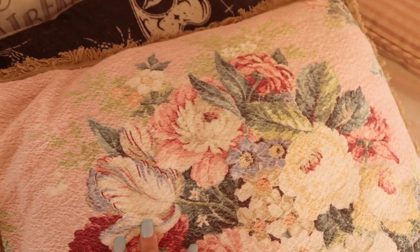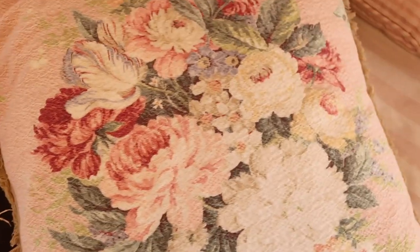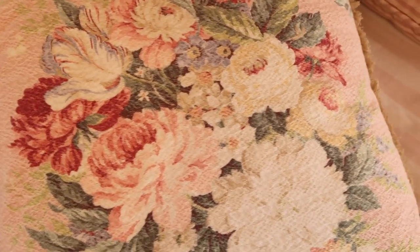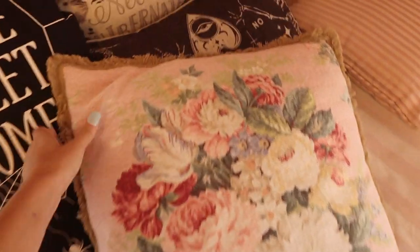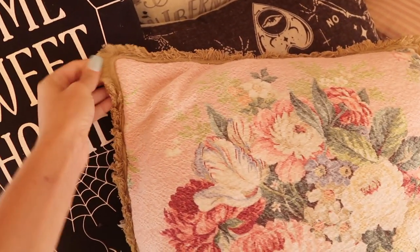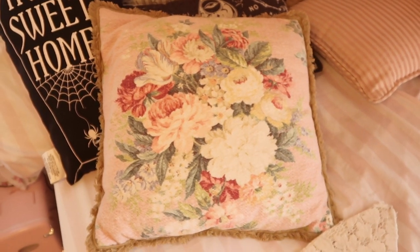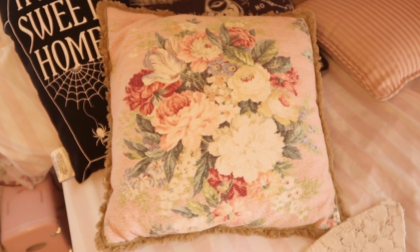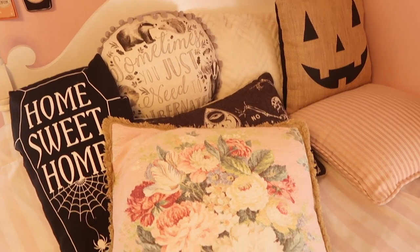The next thing that I purchased from her was this gorgeous vintage pillow. Let me get a full view of this. How cute, you guys — it's like a vintage trim, like fray. It's so me, it's super shabby chic. Oh my goodness, you guys. It doesn't go too well with my Halloween pillows, but if I could just have this pillow and then this thrifted pillow as well, like that would be such a cute look.